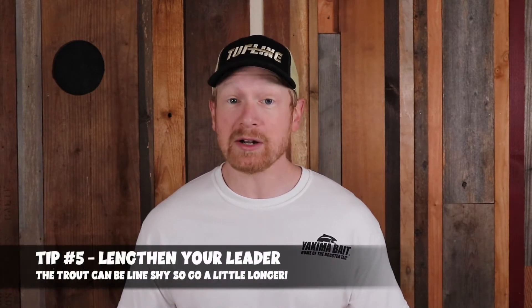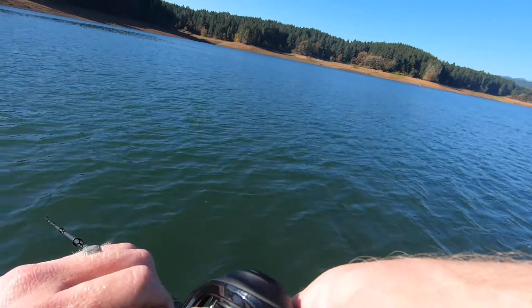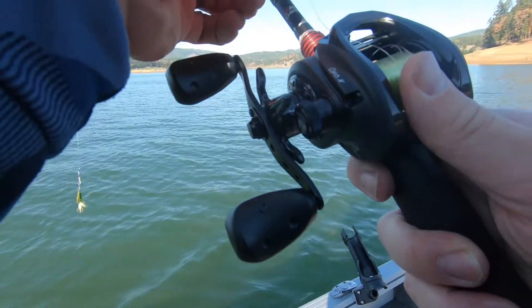Tip number 5 is something I forget to do a lot in the fall — lengthening your leader. Extending your leader length really comes into play when fishing rivers, creeks, and streams, whether fly fishing or using spinners. On rods and reels with braid, you want a longer mono or fluorocarbon leader because fish tend to be shyer in clear conditions and will see your line. Leader lengths of 12 to 15 feet can prevent spooking trout and give you an extra bite or two.